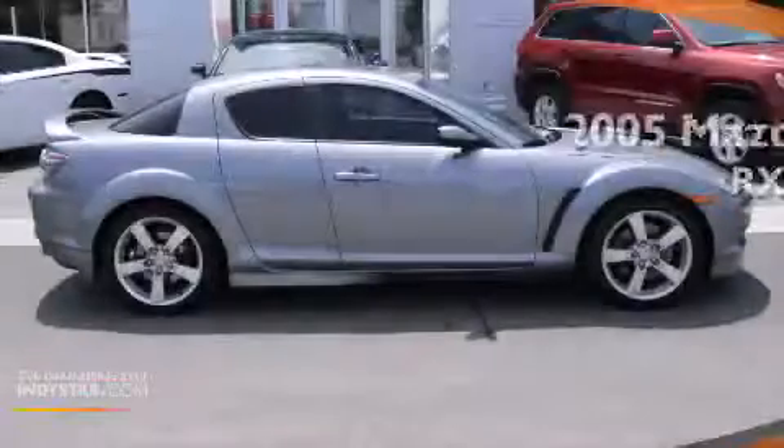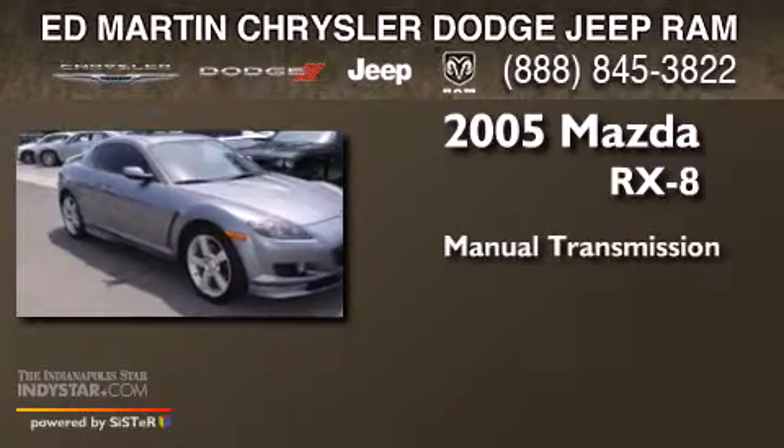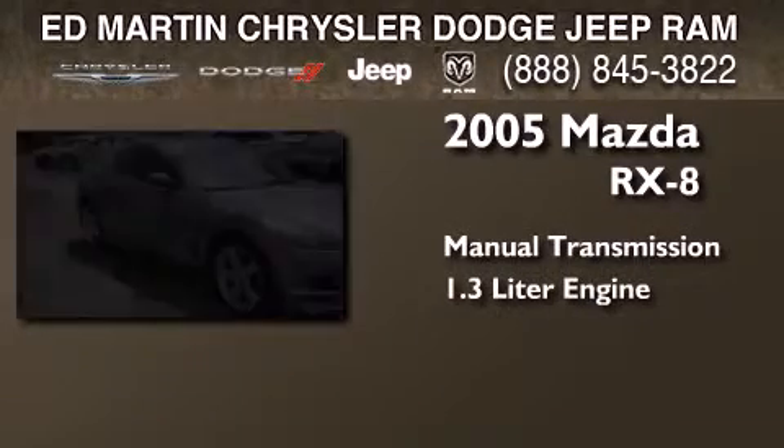This is a 2005 Mazda RX-8. This coupe has a manual transmission and a 1.3 liter engine.